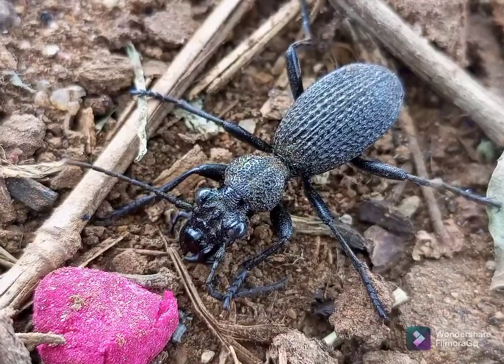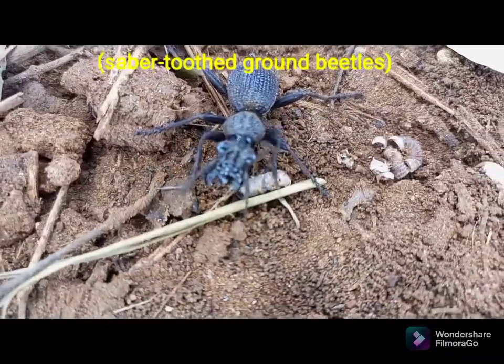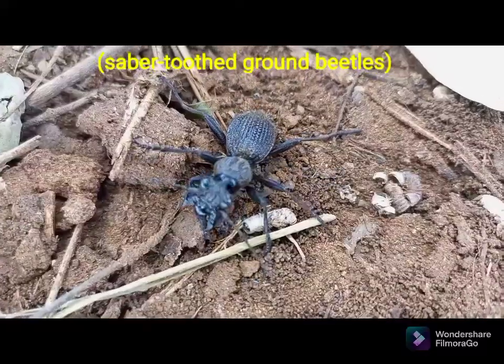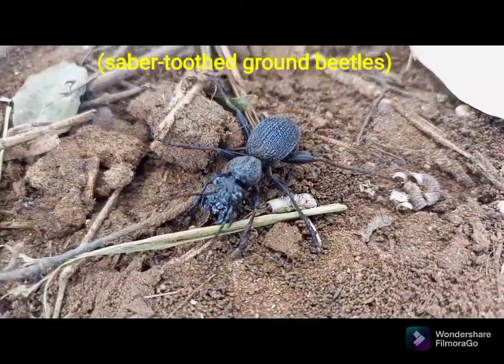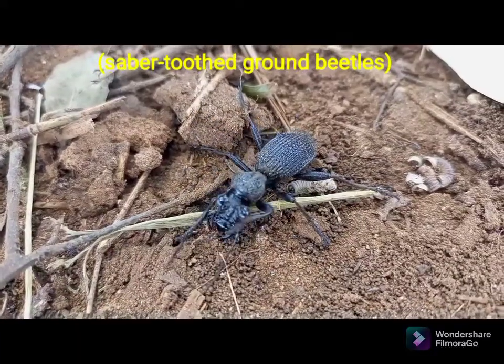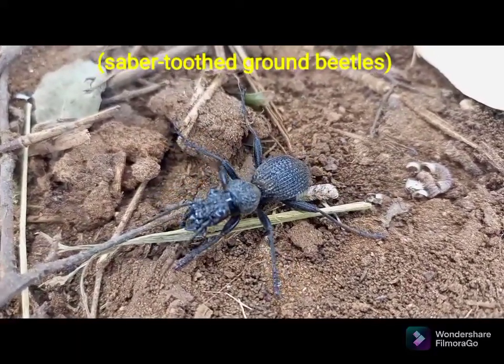Anthia, common name Sabah toothed ground beetles, is a genus of the ground beetles, family Carabidae.